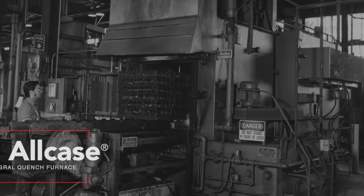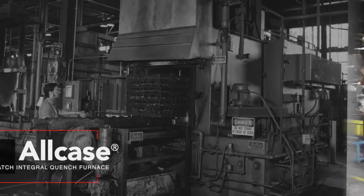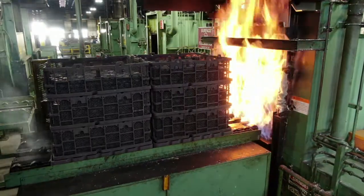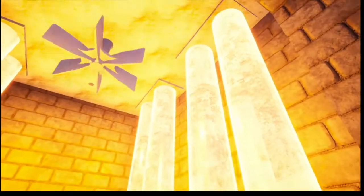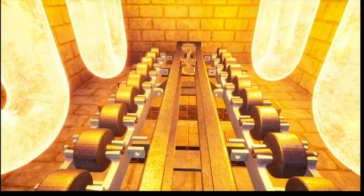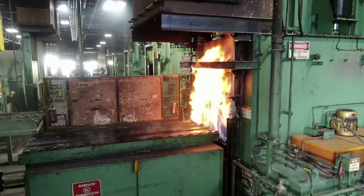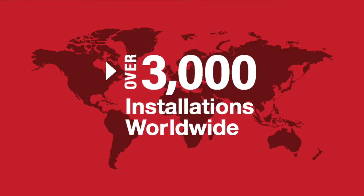Surface Combustion debuted the All-Case batch integral quench furnace in 1951. Our invention of the All-Case revolutionized atmosphere heat treating. Due to its versatility, it enabled users to perform multiple carbon-controlled atmosphere processes and transfer parts to quench under a protective atmosphere in a single compact machine, preventing oxidation.